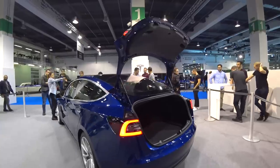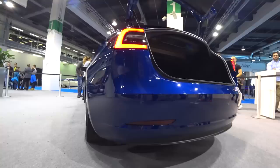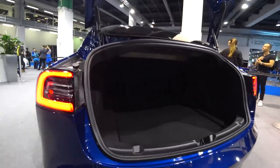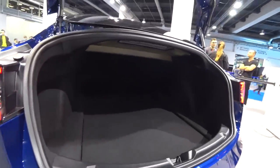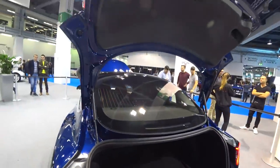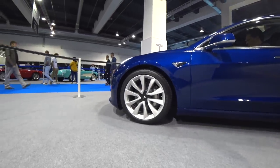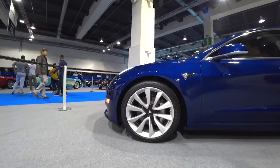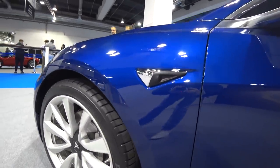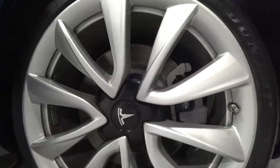The trunk of the Model 3 is much bigger than I expected. The entrance is kind of small but the trunk is very long and really spacious — I didn't expect it to be so spacious. The car is also bigger and much more beautiful than I expected.